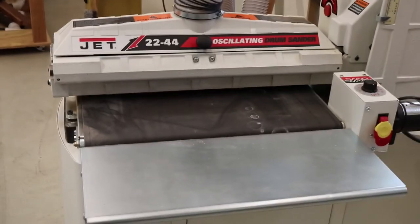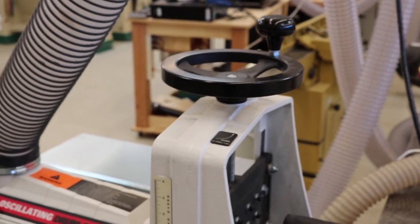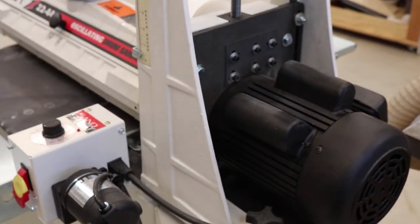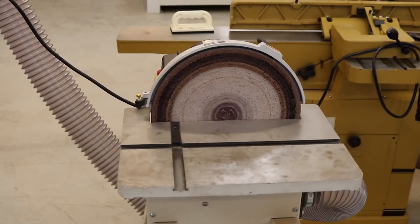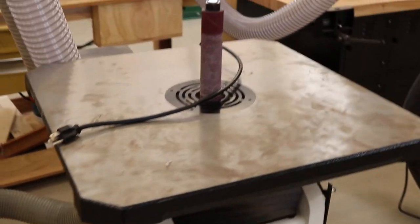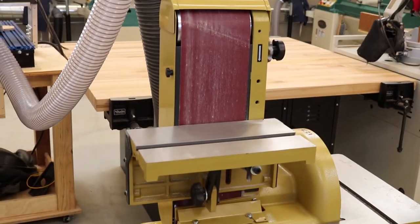We've got our Jet 2244 oscillating drum sander. You can see the quality of the adjusting device for adjusting the height. Another one of our sanders, and then of course you have to have a spindle sander, and then we have our belt sander.